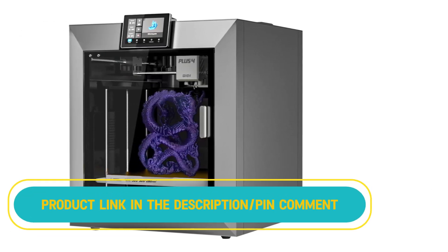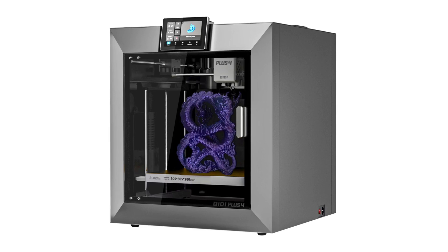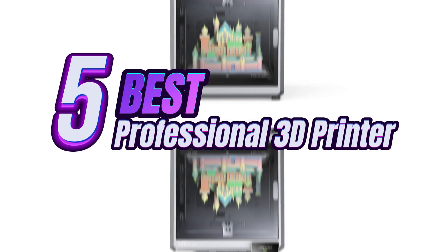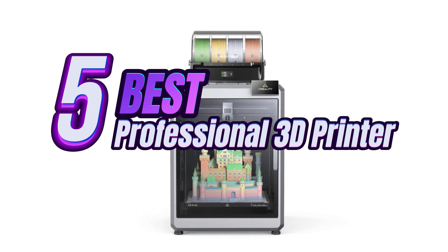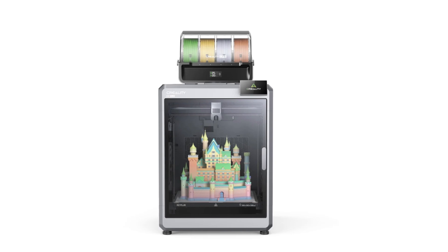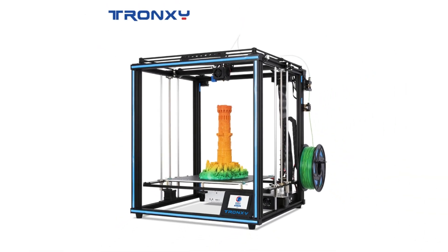Looking for the best professional 3D printers without breaking the bank? We've got you covered. In this video, we've carefully selected the top five professional 3D printers after comparing prices across multiple marketplaces. Some listings may charge more, but we've found the ones that offer the best value for your money. Don't miss out — check the description and pinned comment for the best deals.